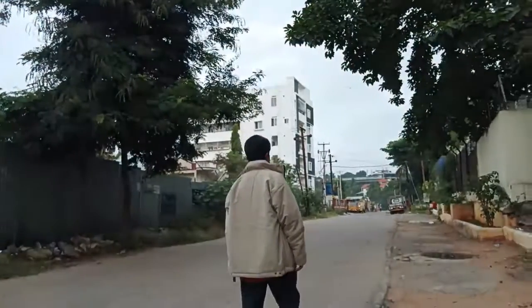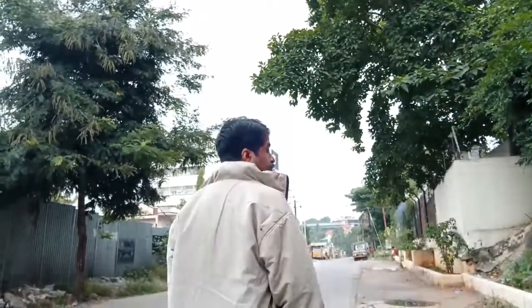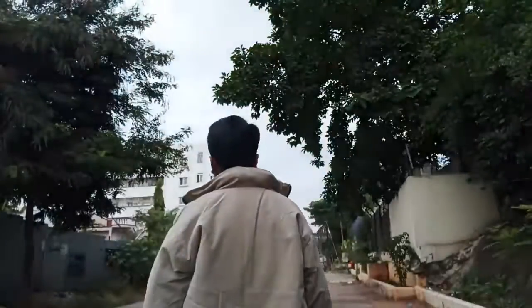Now let us see how the gimbal tracks my face even when I turn my head to the back side. Back — yes, this is a feature missing in the gimbal: it does not recognize your back of the head, only the face. So if you are turning around, make sure the face is facing the camera. The moment it leaves the camera, the tracking stops.